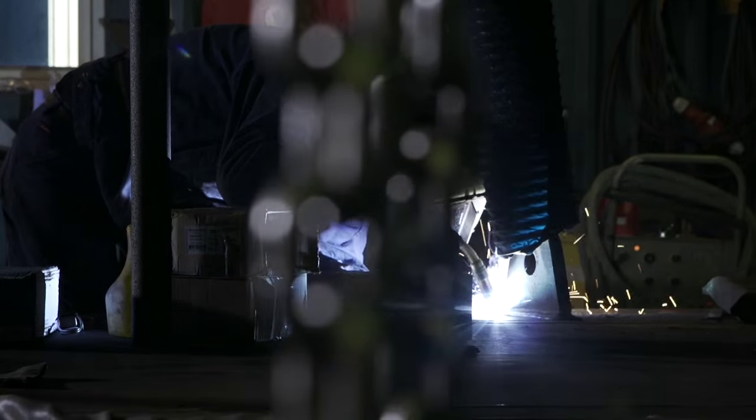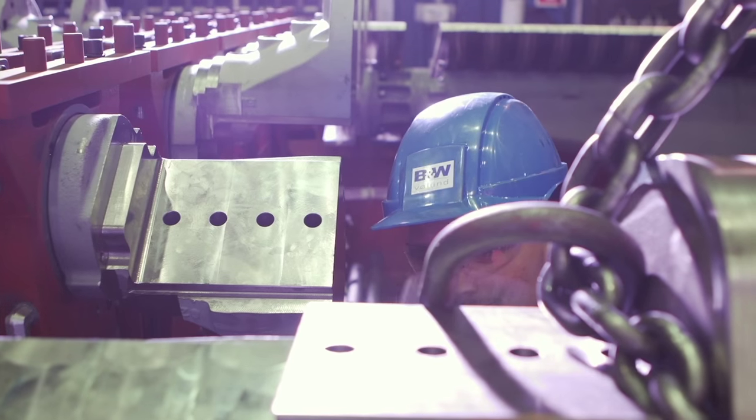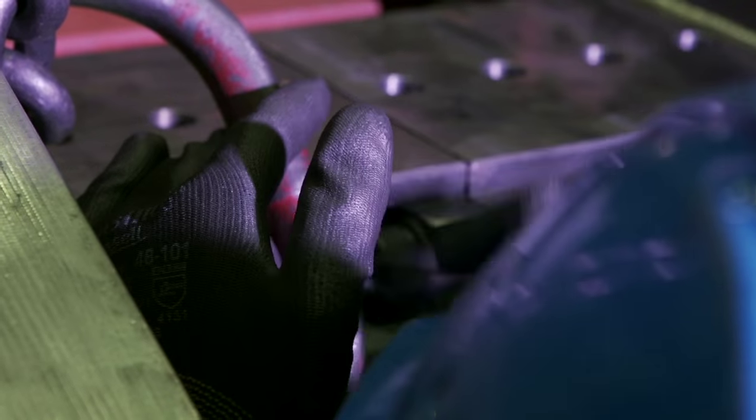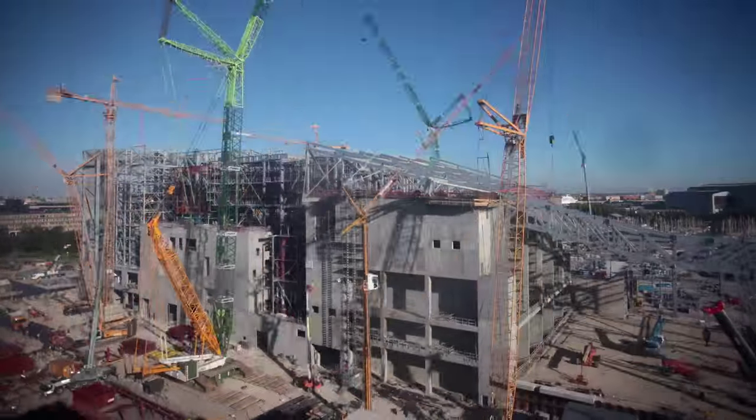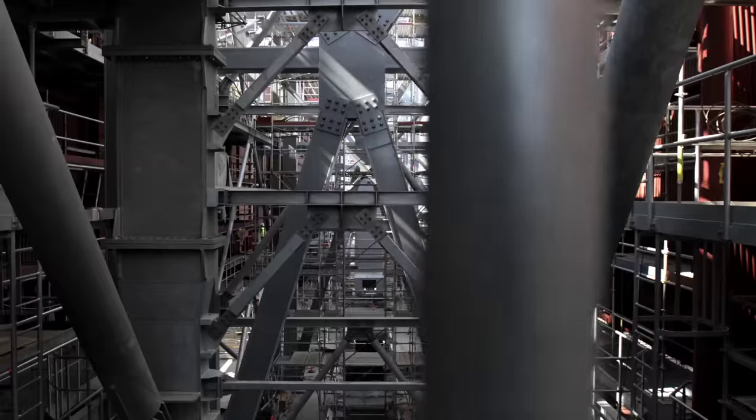When it comes to putting our ground-breaking new technologies into production, it takes more than just computers to turn ideas into reality. Our construction teams work their magic both on the factory floor and through on-site visits where they can see the fruits of their labours first-hand.